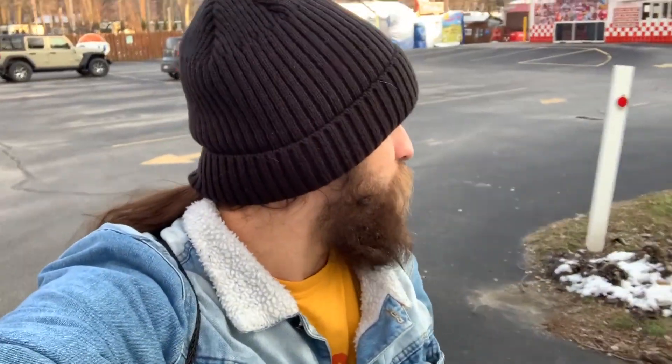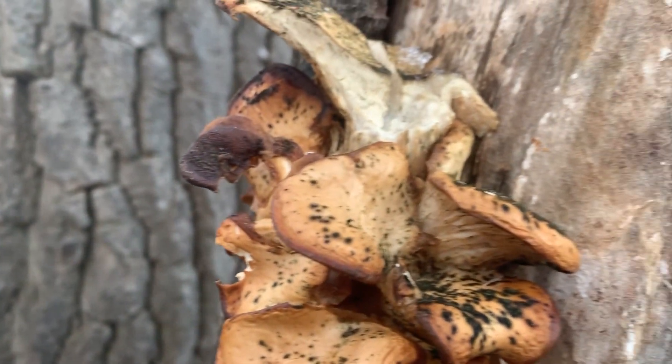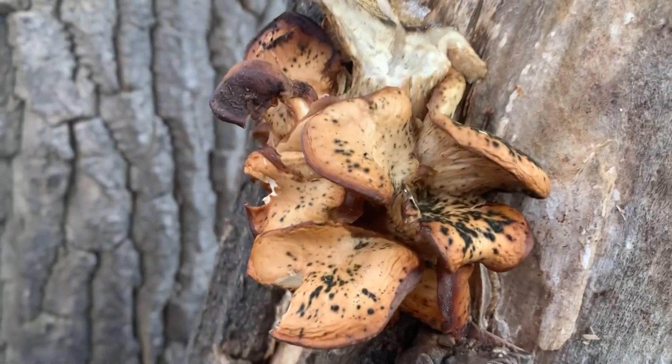Okay guys, I'm a little bit more warmed up — we're gonna go ahead and find some more cool stuff. Whoa, look at these cool mushrooms growing on this tree! Comment down below if you guys have any idea what the heck these things are.